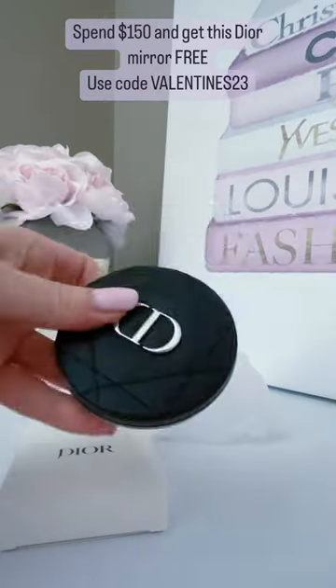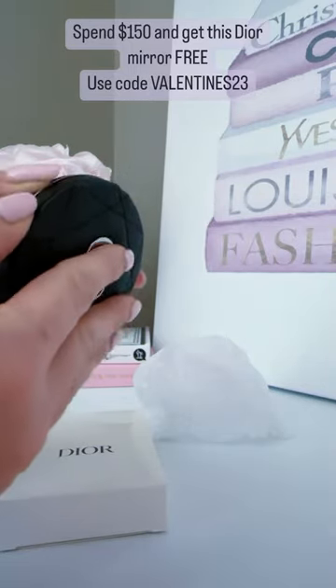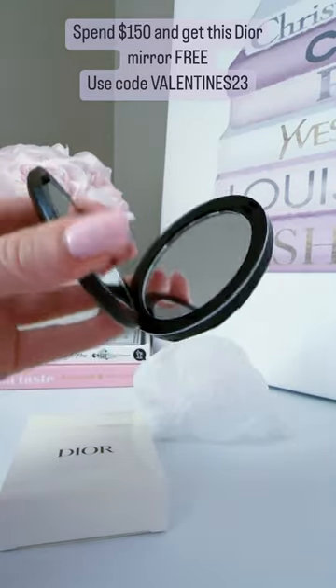It is just black, almost like a pleather material. It has the CD logo, and it has two mirrors — one is a magnifying mirror and the other is just a regular mirror.